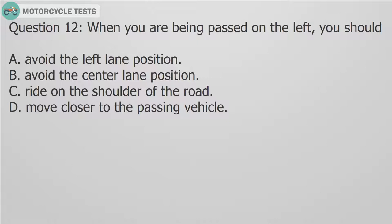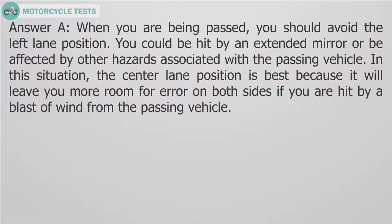Question 12: When you are being passed on the left, you should — A. Avoid the left lane position. B. Avoid the center lane position. C. Ride on the shoulder of the road. D. Move closer to the passing vehicle. Answer A: When you are being passed, you should avoid the left lane position. You could be hit by an extended mirror or be affected by other hazards associated with the passing vehicle. The center lane position is best because it will leave you more room for error on both sides if you are hit by a blast of wind from the passing vehicle.